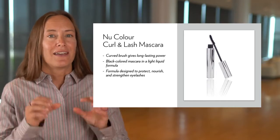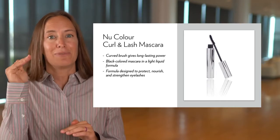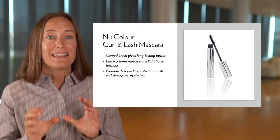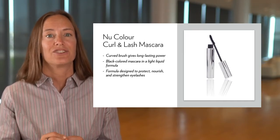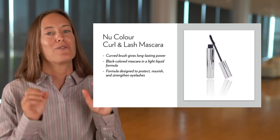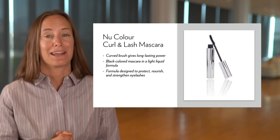New Color Curl and Lash Mascara, New Color Neutriol Eyelash. New Color Curl and Lash Mascara has this curved brush for applying its black colored mascara. It's a light liquid formula designed to protect, nourish and strengthen eyelashes. It comes from our Korean market and we all know how popular Korean cosmetics are.